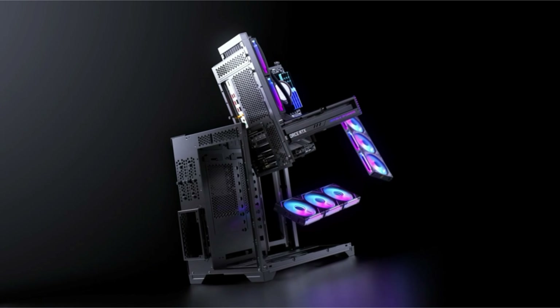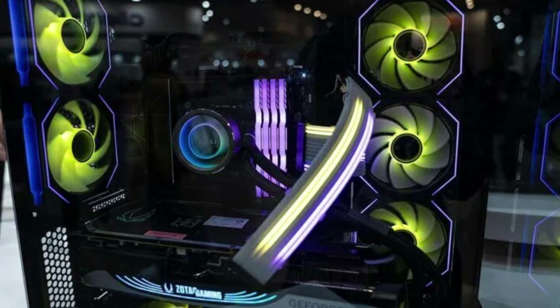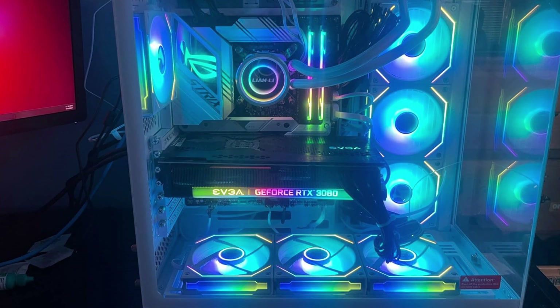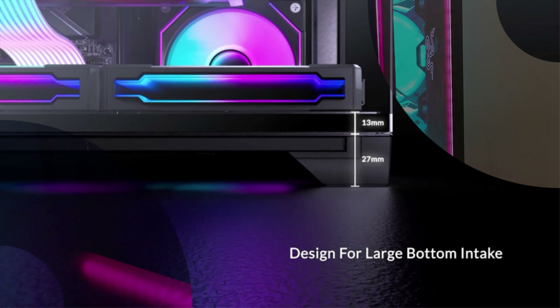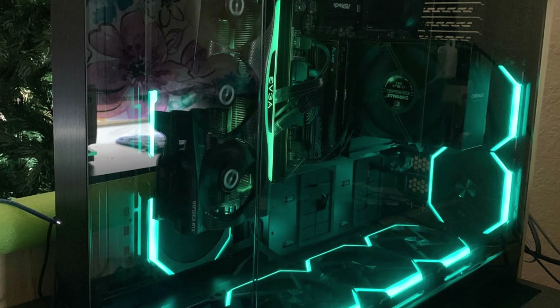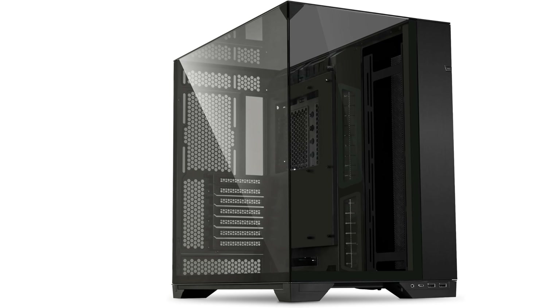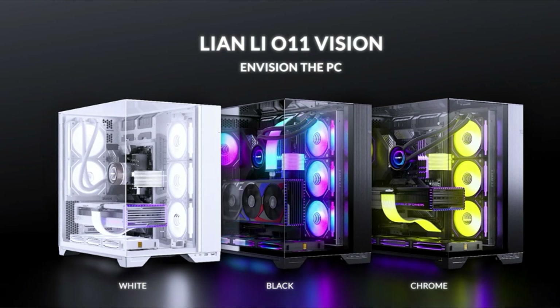This is particularly beneficial for gamers and professionals who require top-notch cooling to maintain optimal performance. The removable motherboard tray simplifies the building process, making it easier to install and manage components. Supporting large GPUs up to 455mm, the O11 Vision ensures compatibility with top-tier graphics cards. The spacious interior offers ample room for customization, whether installing multiple storage solutions or additional cooling components. The black finish adds a sophisticated touch, and whether you're an experienced builder or newcomer, the O11 Vision combines ease of use, superior cooling, and elegant design.